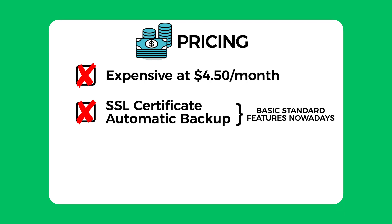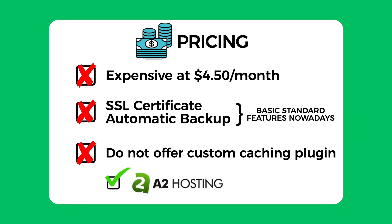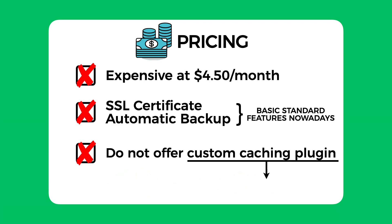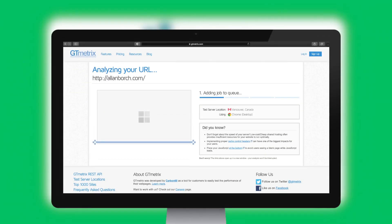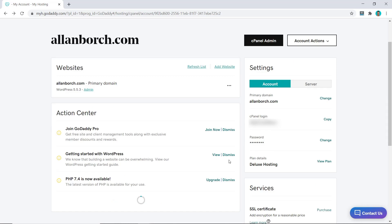I had to take one more mark off as GoDaddy also doesn't offer a custom caching plugin, which top hosting providers like A2 Hosting or SiteGround do. This feature would further increase the speed performance of your website but is missing here with GoDaddy. It would not matter if their overall speed is still high, but there's only one way to find out — and that is to test it out, which I will do later on in this video.